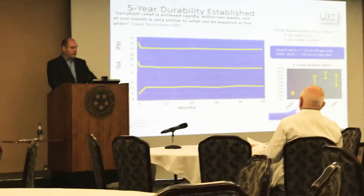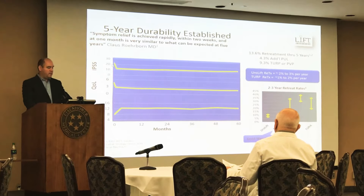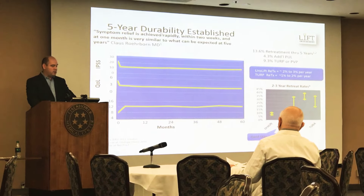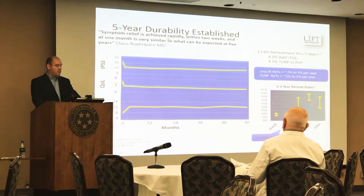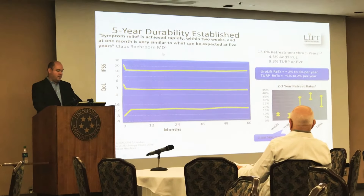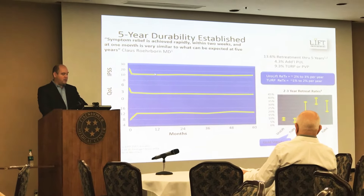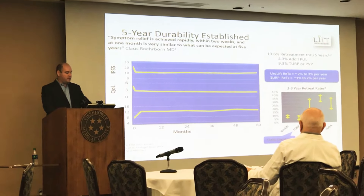Without control, the five-year data shows that symptom relief is achieved rapidly within two weeks. At one month, results are very similar to what can be expected at five years, with the average improvement in symptom score being 11 points at one year and approximately 9 points at five years.